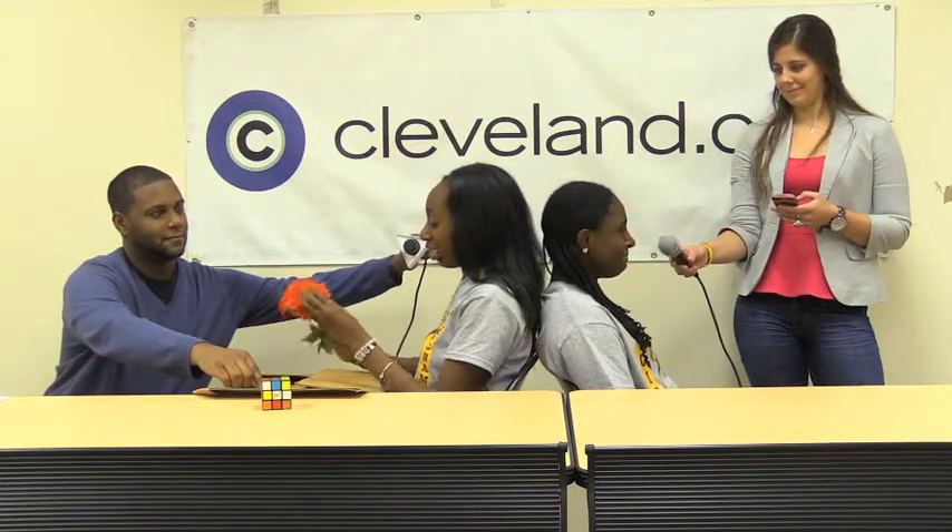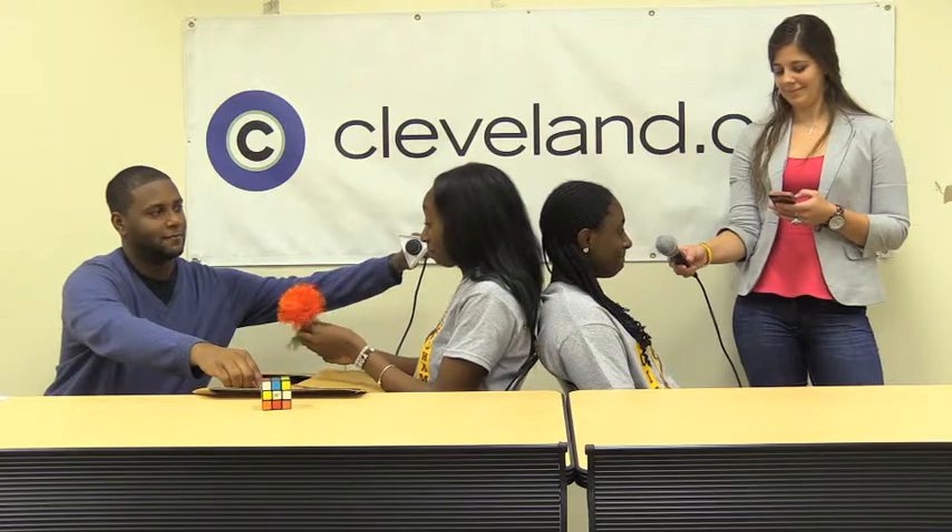It has petals. It's orange and red. It has two leaves with a stem. A flower? Yeah.